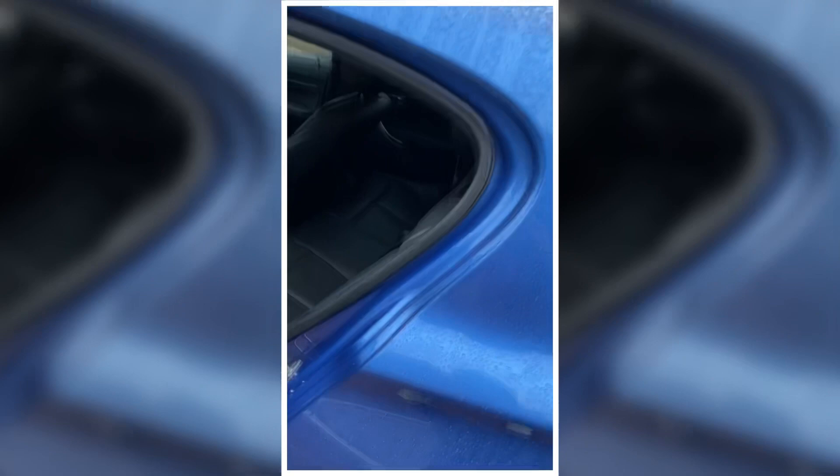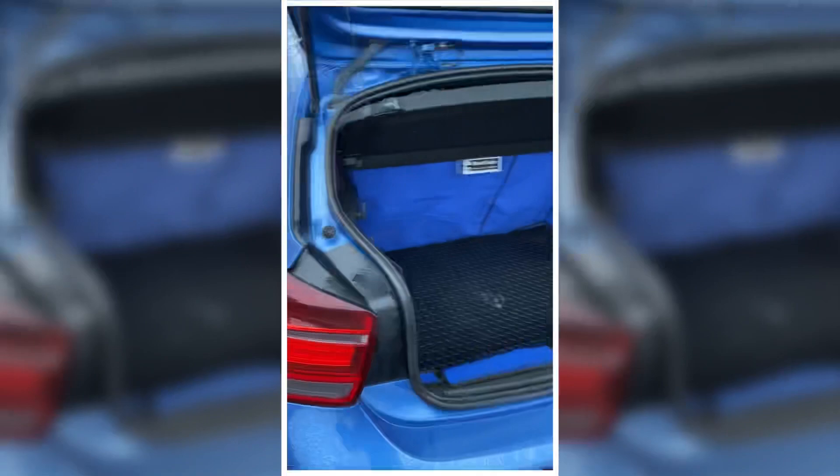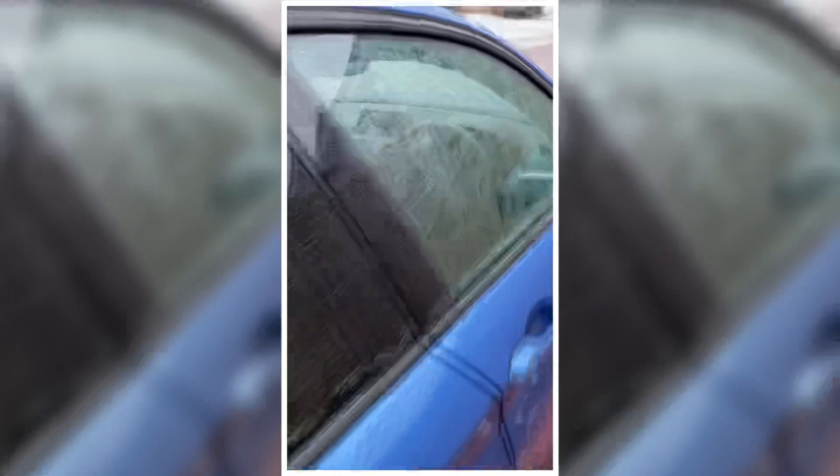Same here. How good is that boot liner - like if you've got a dog, the hair doesn't stick. That is absolutely spot on.